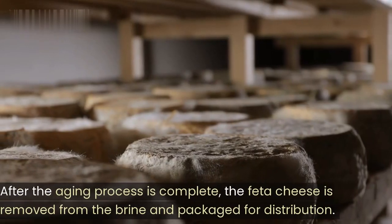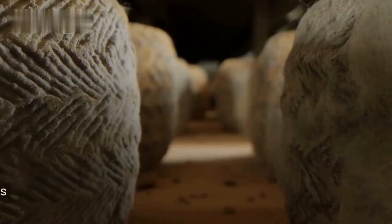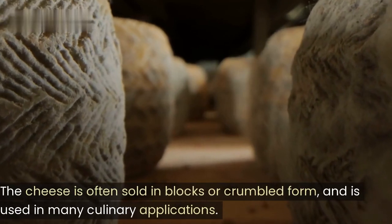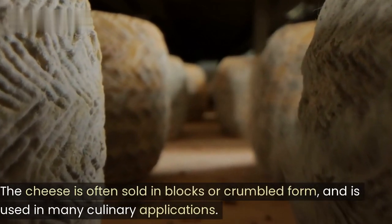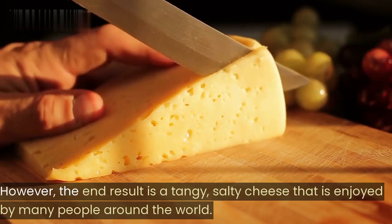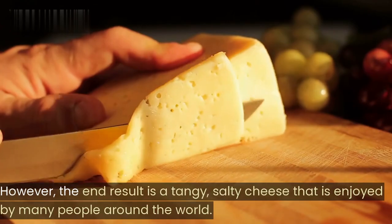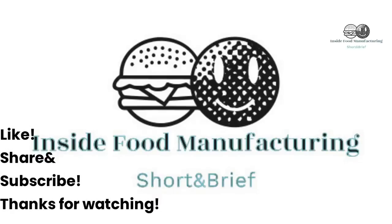After the aging process is complete, the feta cheese is removed from the brine and packaged for distribution. The cheese is often sold in blocks or crumbled form, and is used in many culinary applications. The end result is a tangy, salty cheese that is enjoyed by many people around the world.